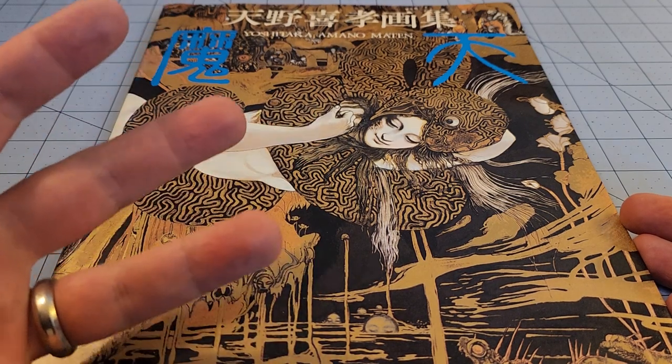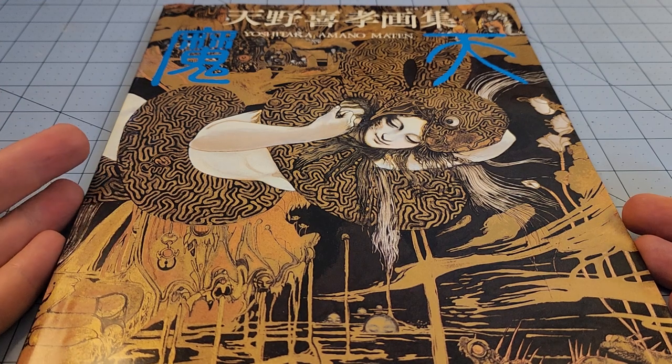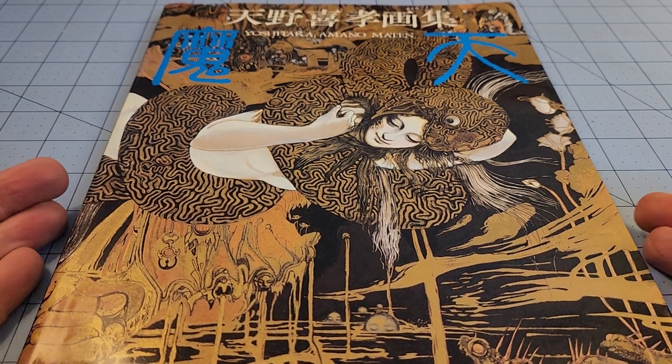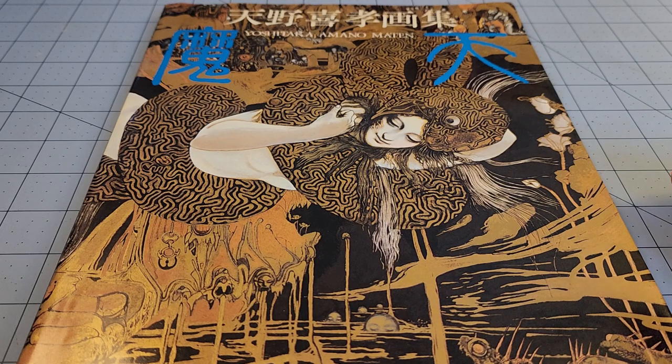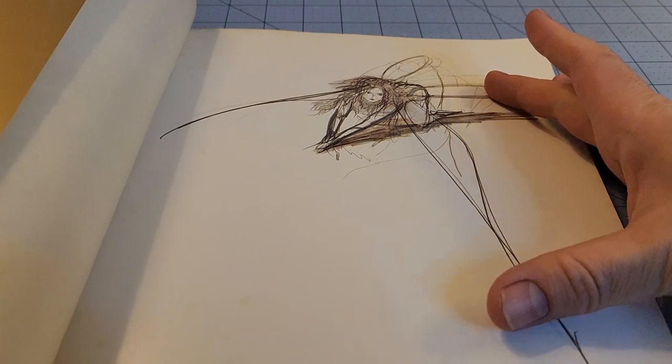The thing about him is he didn't exist in a vacuum prior to Square picking him up to do the illustrations for Final Fantasy. He was an established artist by that point already, and one of the things I love about this book.